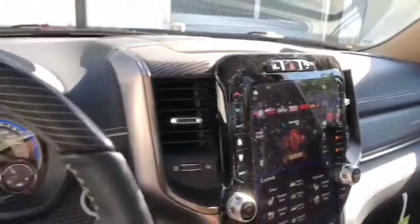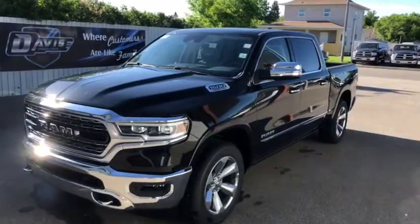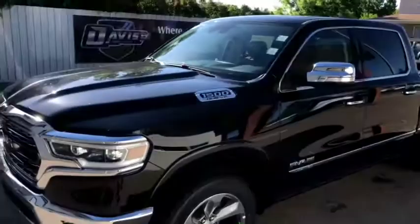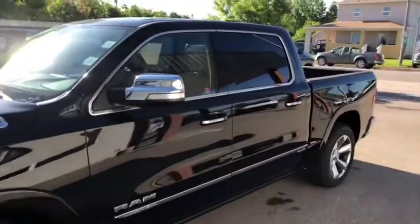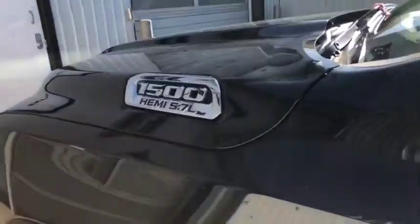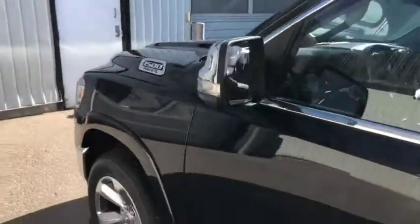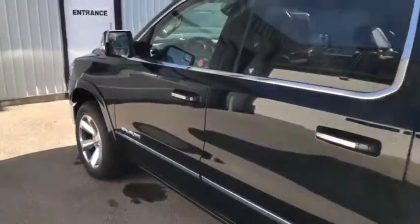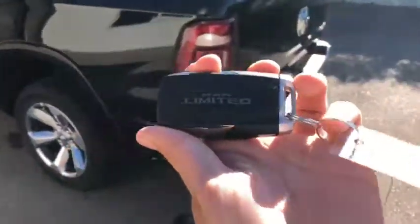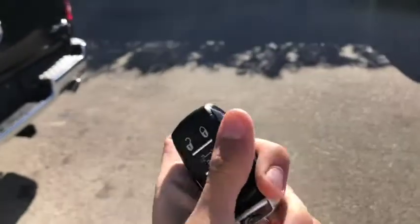Let's see if we can get you in your new ride. Stock number 13043, this is a 2019 Ram 1500 Limited in black — looks really good on the outside. It does come with the 5.7-liter V8 Hemi engine underneath the hood. New key fobs for 2019 as well, and you do have the Limited badge on the back of the key fob.